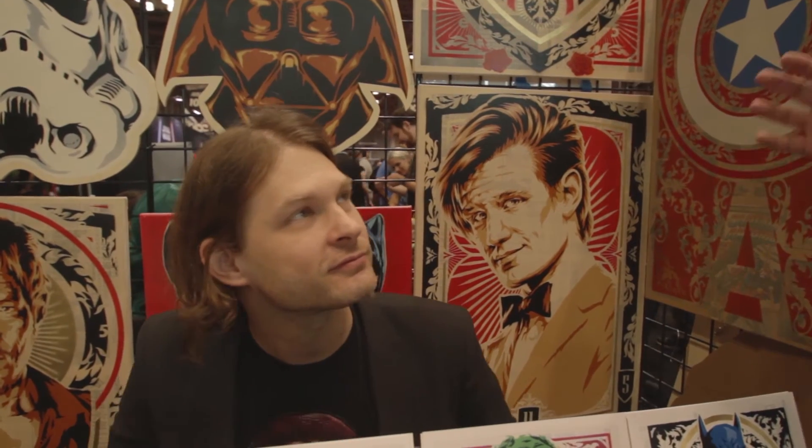Is there a place people can order your stuff online, specifically if something sold out at this con? I go by the name Epion5 — that's my tag name — and the nice thing is I'm the only guy named Epion5, so if you Google it, it brings everything up: Etsy, Twitter, Tumblr, Facebook. My business cards just have my name on them and I tell people to Google it — that's it.